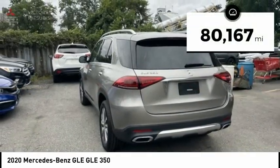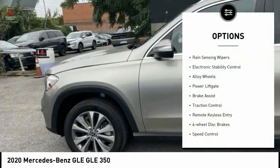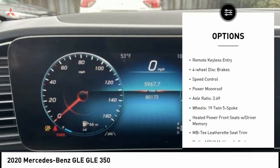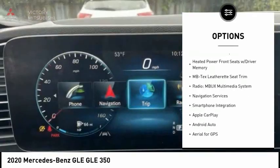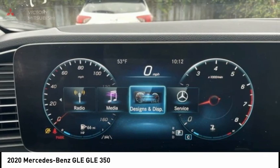This vehicle has less than 85,000 miles. Here are some of this vehicle's great options: rain-sensing wipers, electronic stability control, alloy wheels, power liftgate, brake assist, traction control, remote keyless entry, four-wheel disc brakes, speed control, and power moonroof.